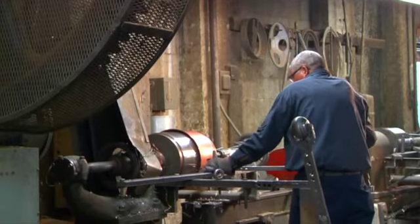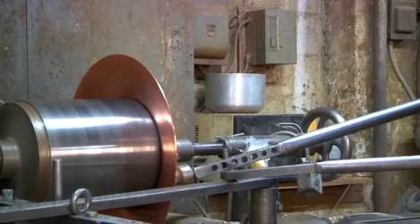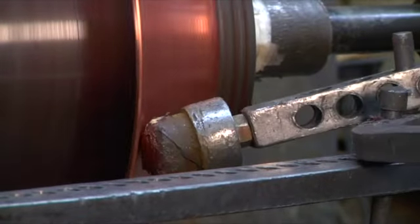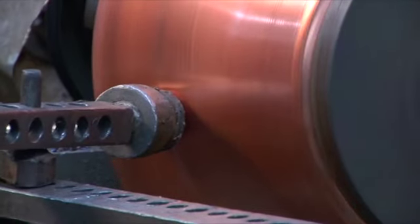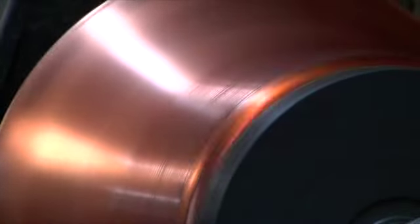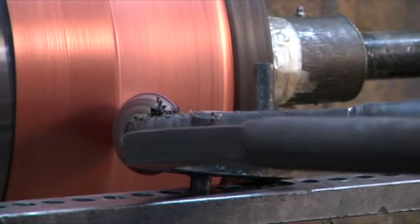An experienced copper spinner will use all five senses to feel what's happening with the metal. When it's mounted on a lathe, the friction and motion of the spinning lathe and the wand hitting that metal heats the metal up. The trick is to feel and listen to the copper as it's progressing up the chuck. The pitch of the metal hitting the wall of copper changes as the metal is being spun, and when it reaches a specific pitch you've gotten too hard and maybe too thinned out.